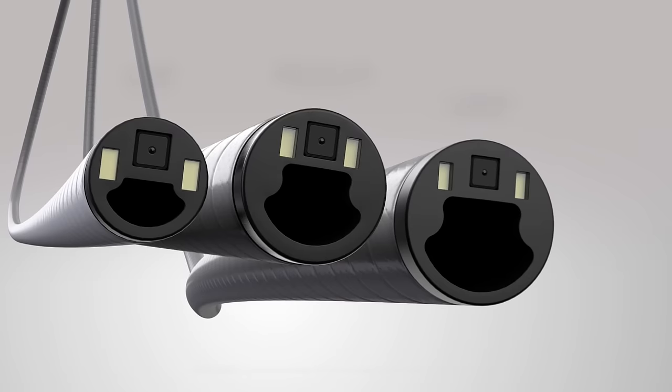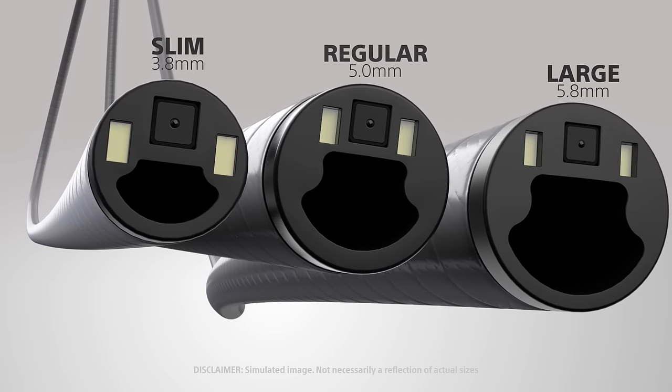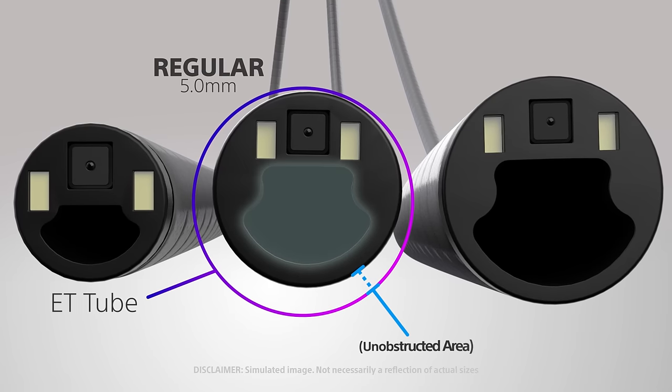Model B delivers superior suction power across all scope sizes as compared to other tested single-use bronchoscopes of the same size, thanks to the large surface area created by its clamshell-shape working channel.